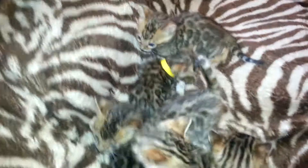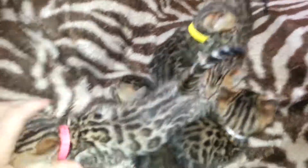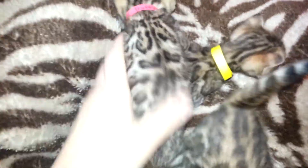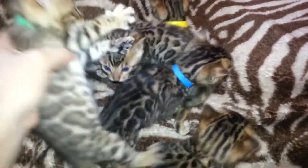We have Truffles and Dakota's kittens. They're four weeks old. We have two boys and three girls.